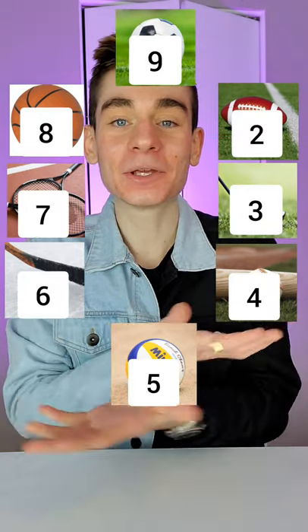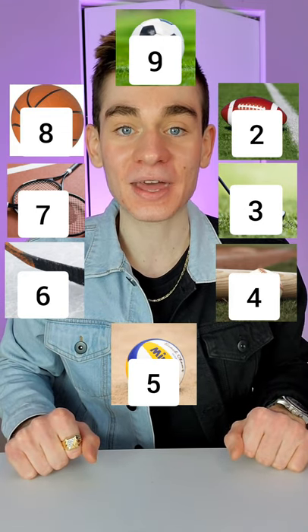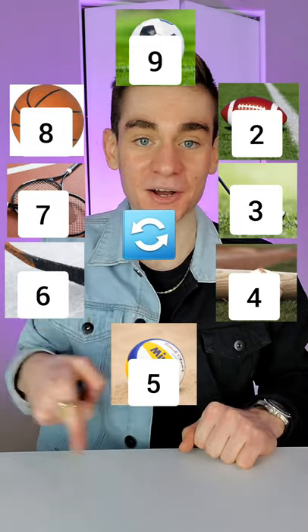Perfect! Now for the last step, there's a bunch of numbers on the screen. What I want you to do is look at the number under the picture that you're on and move that many spaces counterclockwise around the circle. Go!